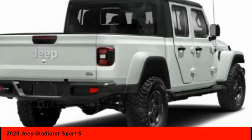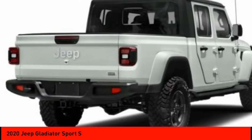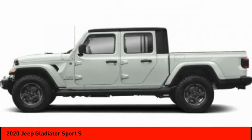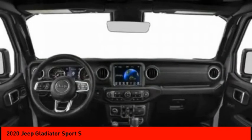Here are some of this vehicle's great options: four-wheel drive, tire pressure monitor, tow hitch, power heated outside mirrors, aluminum wheels, brake assist, traction control, stability control, engine immobilizer, remote keyless entry.